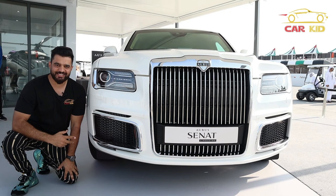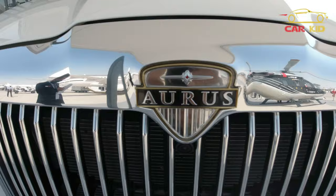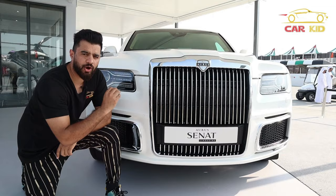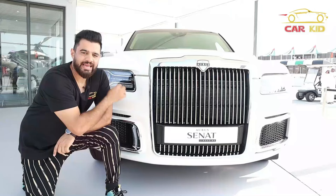Looking at the front of this Senat — a beautiful Rolls-Royce look. You got some LEDs over here, a big front grille. Some air vents at the side, a lot of sensors, a front camera, and the big Aurus logo up front. It gives you every view inside.